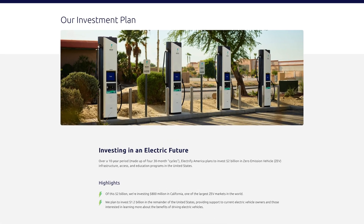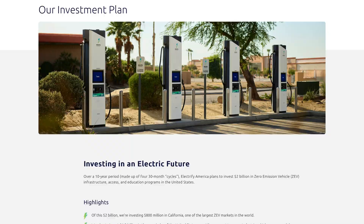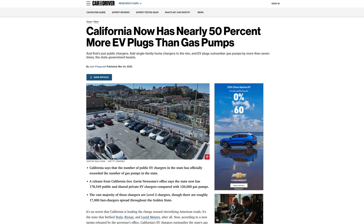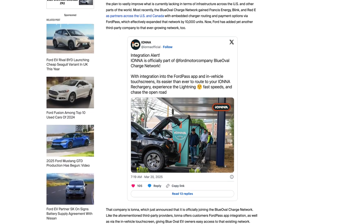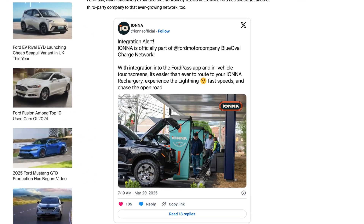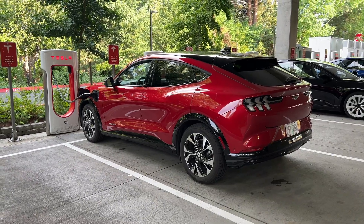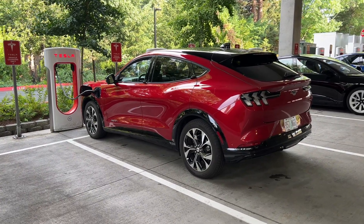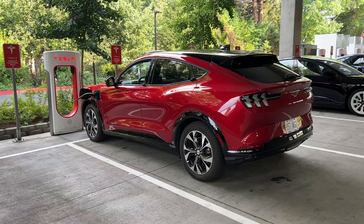This Part 2 video has been challenging to write because EVs, and especially public charging for EVs, is in a period of tremendous growth and change, and some of the information I share here may be out of date by the time you watch this. Still, we're going to discuss things like charging mentality, address public charging etiquette, and share some charging tips, so I think this can still be a helpful video.